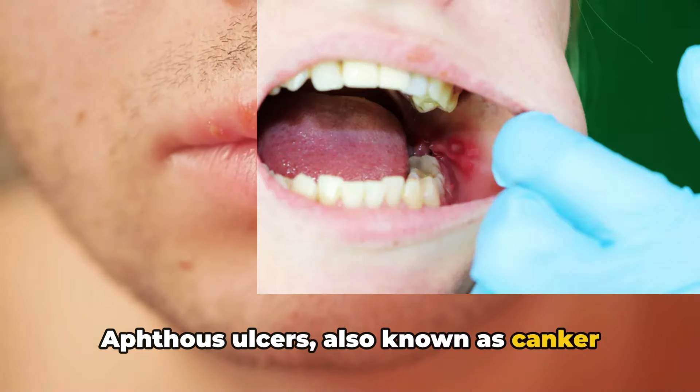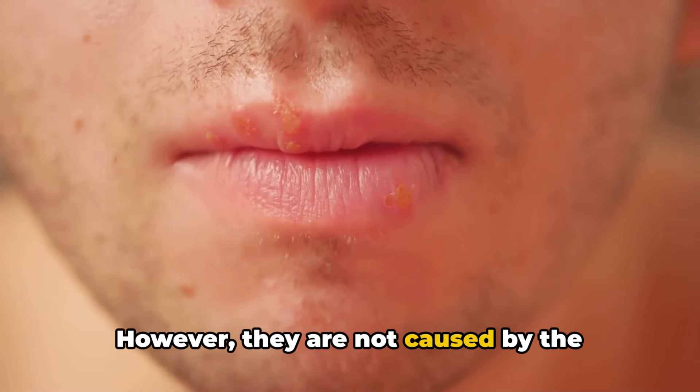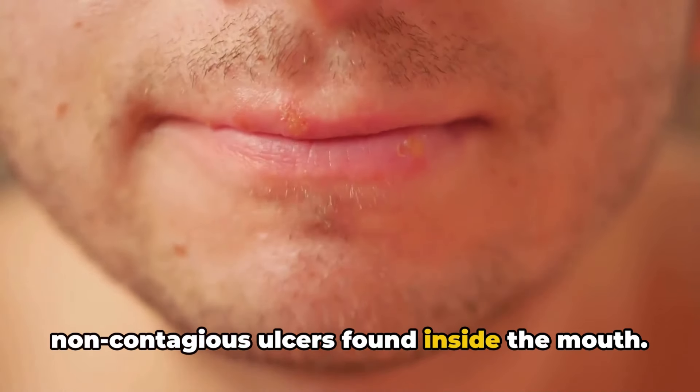Aphthous ulcers, also known as canker sores, are often mistaken for cold sores. However, they are not caused by the herpes virus. Aphthous ulcers are painful, non-contagious ulcers found inside the mouth. They start as painful sores with a yellowish or whitish color and a red border.